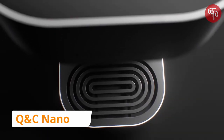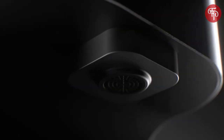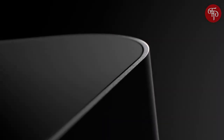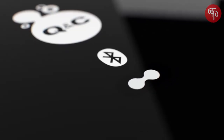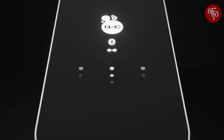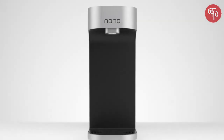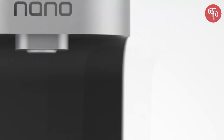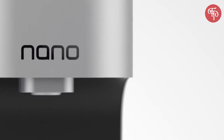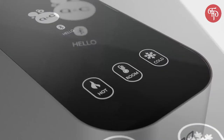We are working on a bottle-less future — a future where people don't buy, transport, and throw away plastic bottles anymore, because they can access pure water in a much better way. Introducing Nano: a smart, ultra-energy efficient, and highly environmentally friendly solution to get pure hot, room, and cold temperature water.